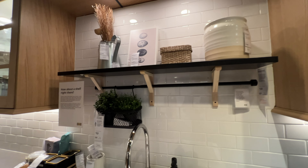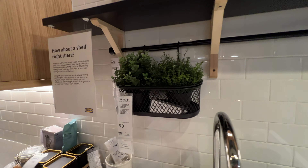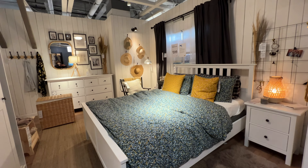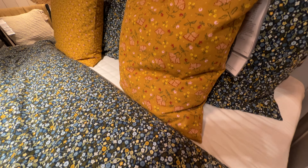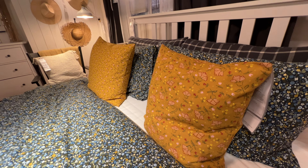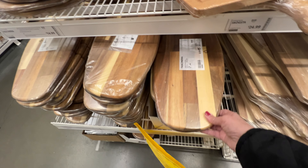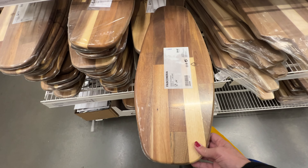Now we're going to see a bedroom area. This bedroom in white with black curtains and this beautiful navy blue and mustard color pink looks very elegant. After touring upstairs, now we're downstairs and I see a lot of kitchen items — very nice, like these cutting boards.